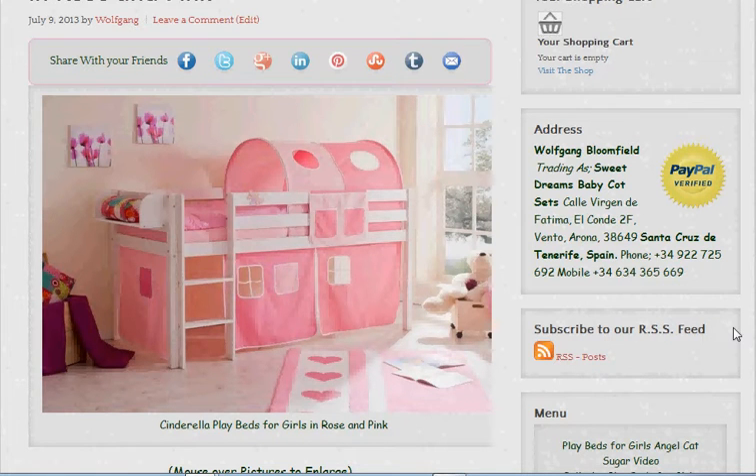It's strange really because when I looked at this originally I thought we could make this play beds for boys and girls in rose and pink. Then I kept looking at it and I thought no, no, this is definitely a girls bed. I don't think there's many boys would actually like the colour, although to be honest I love the colour. I think it's great.